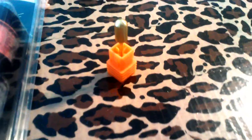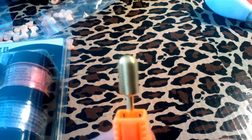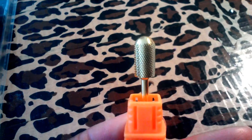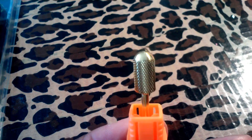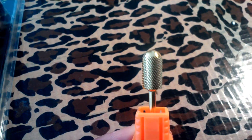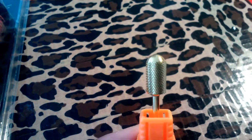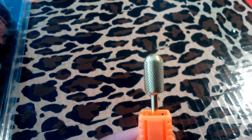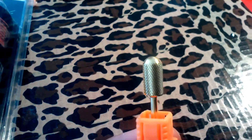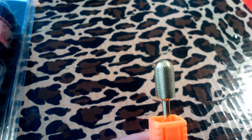I got from Born Pretty this Smooth Top Drill Bit. I believe I had some points, so I spent like 8 dollars on this — it was like 10.95 with free shipping, but I used my points and got it for like 8 dollars.